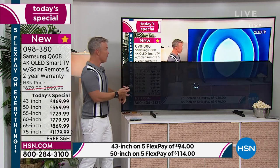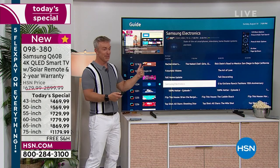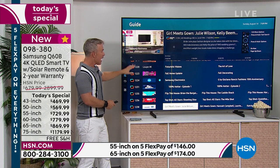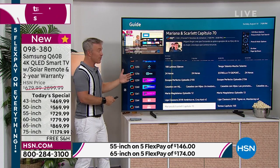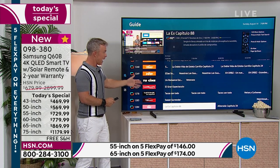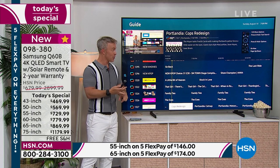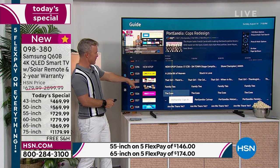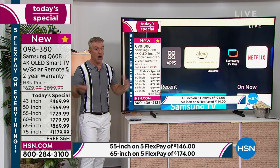Samsung TV Plus gives you 190 free channels — including HSN and QVC — at no charge. They didn't have to do this, and it's a game changer. Back in the day you needed cable or an antenna; now it's built right in. There's home improvement, fashion, 24 hours of Baywatch, Project Runway — the list goes on. Whether you get the big 85 or a 43 inch for an apartment or office, you're getting all those options. You can even use the 43 inch as a computer monitor and still stream all those free channels.